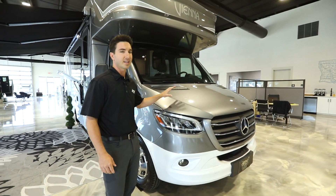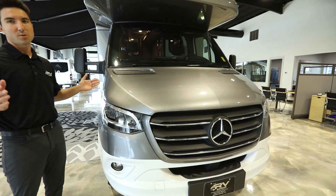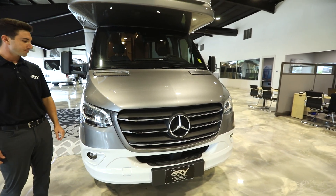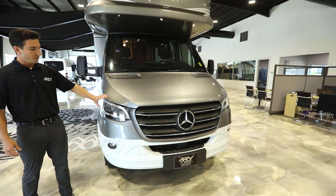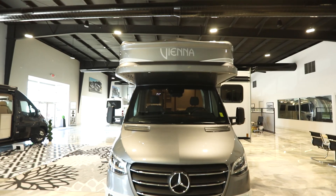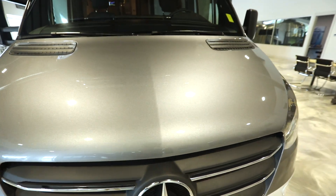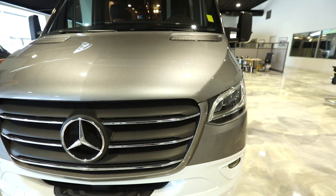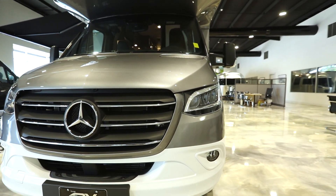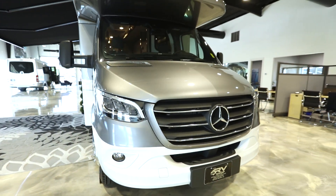This is going to be on the Mercedes chassis with a V6 turbo diesel. You'll average somewhere around 15 miles per gallon on the highway — it's 188 horsepower. It comes standard with LED lights from Mercedes and fog lights. This color on this Vienna is the Arctic Ridge. Something special that Renegade does is they put three coats of clear coat on the front of the RV and two coats throughout the rest of the cab.